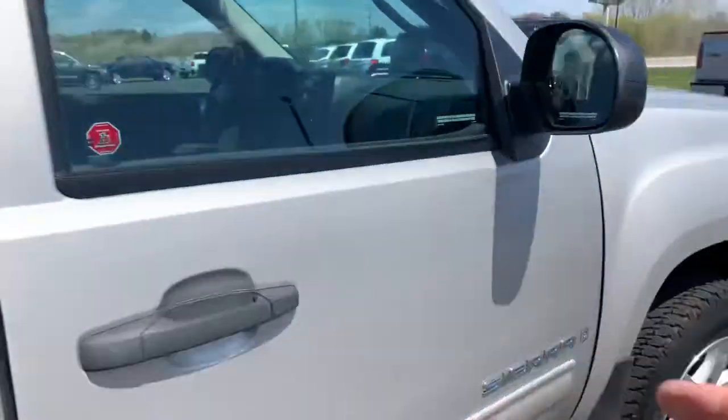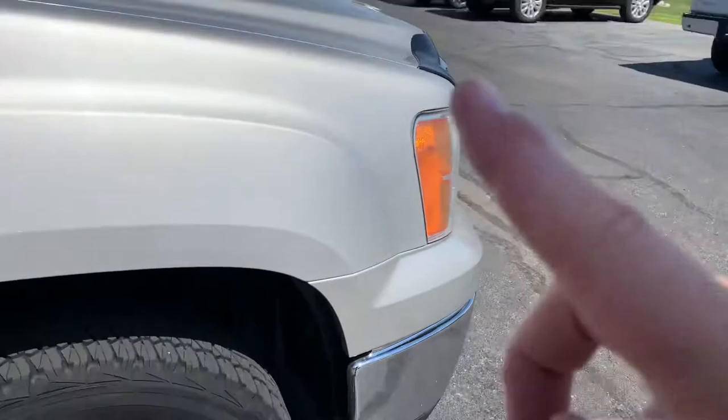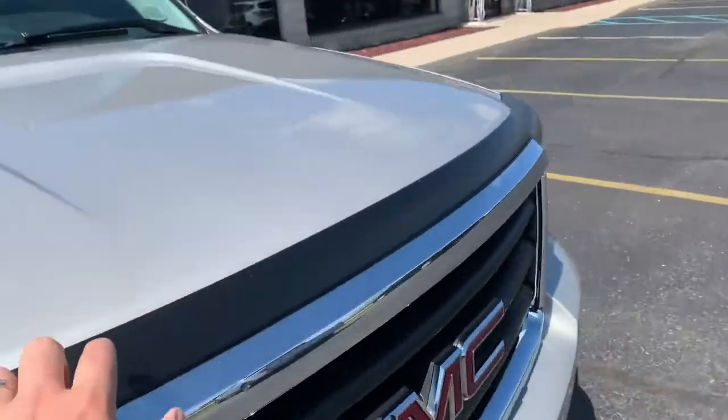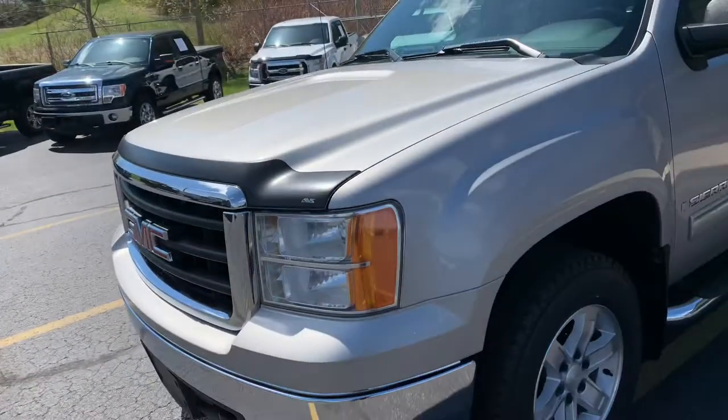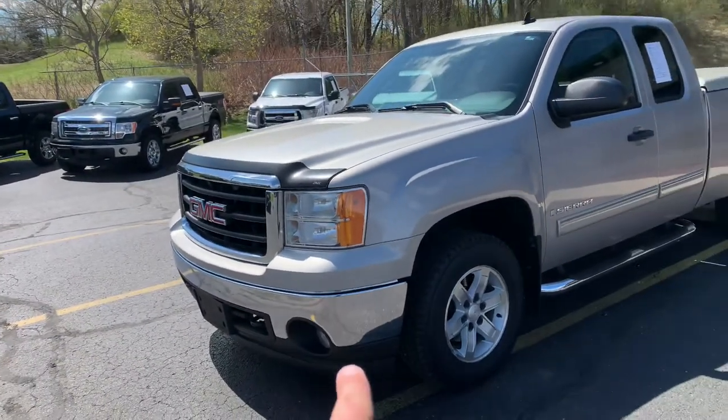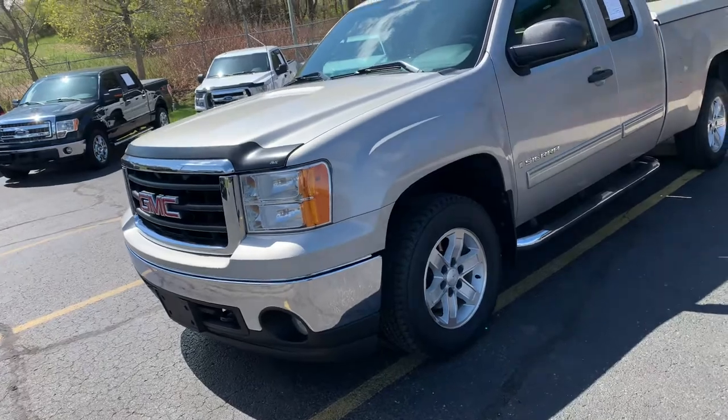Fresh oil change. I think this one got new brakes up front — I might be wrong, but I think this got new fronts. Beautiful vent shade, aeroskin, smoked — it's like a matte black bug guard up there. Still has the lower valance. A lot of those are taken off or ripped off with the snow and stuff.